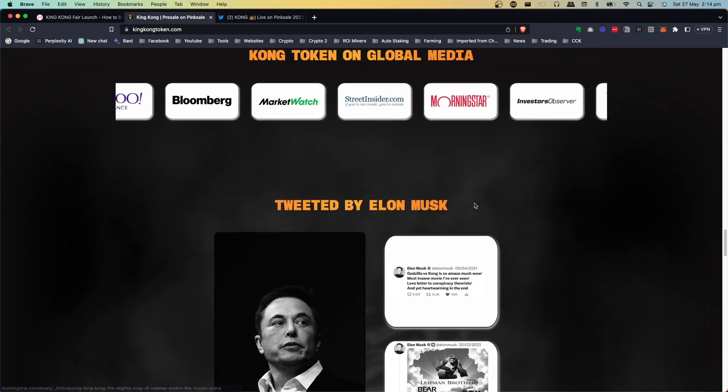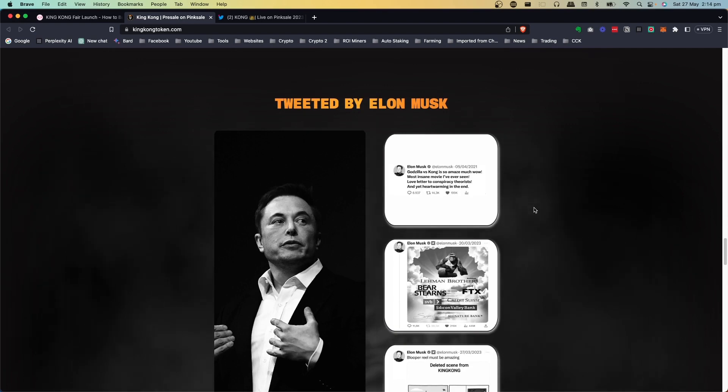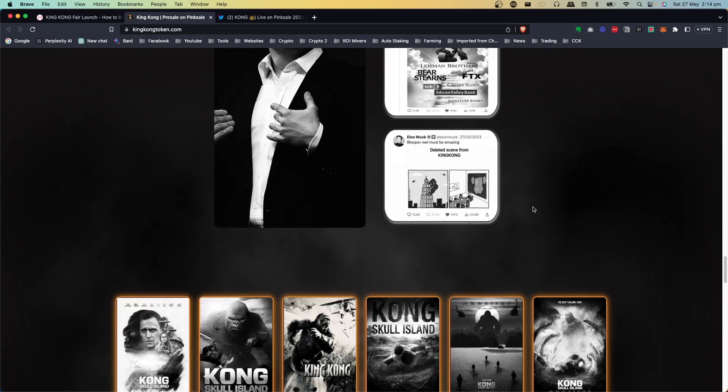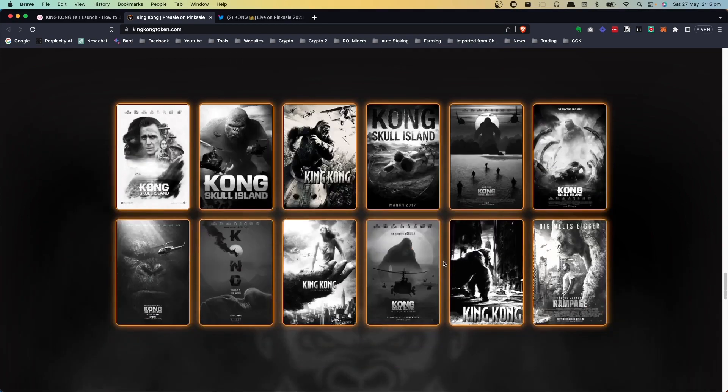They're getting a bit of attention in the media and they're hoping that maybe Elon will tweet about it, because he has talked about Godzilla versus Kong. You never know — this is always a factor. If this does get brought up again, a lot of people get interested, and this is how some of these meme coins have blown up.